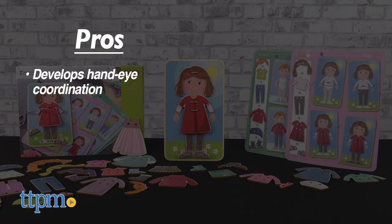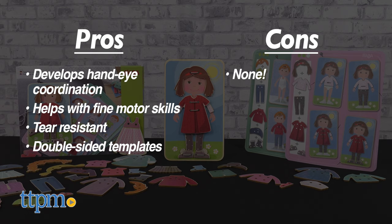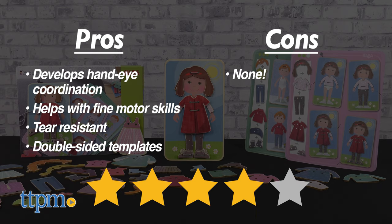My pros? It's ideal for developing hand-eye coordination, helps with fine motor skills, it's tear resistant, and there's double-sided templates. As for cons? There are none. I give this set 4 out of 5 stars.